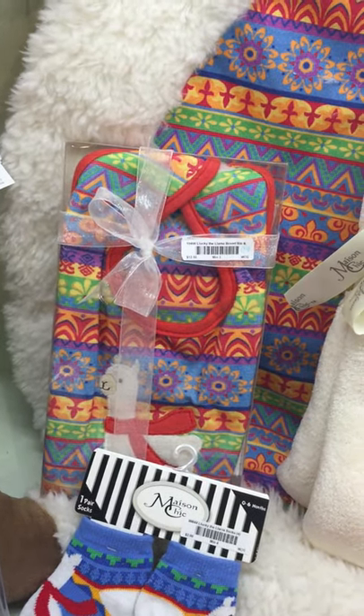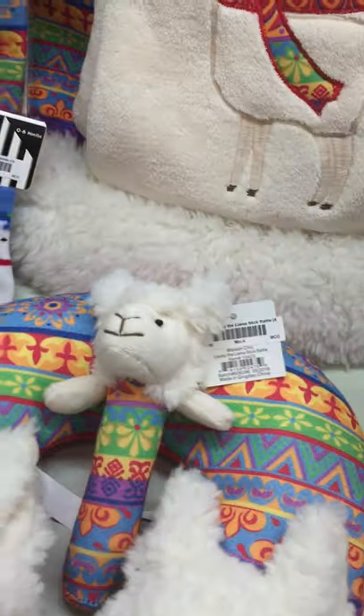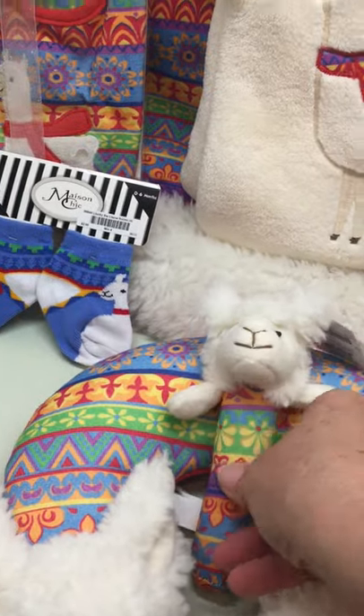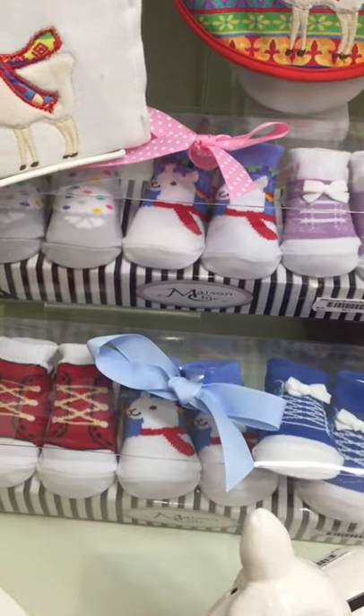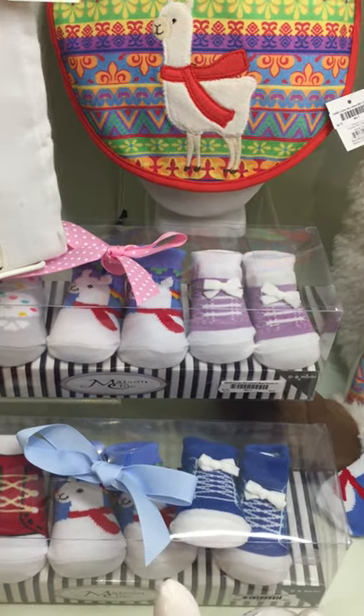Then we've got the boxed bib and burp set, the llama socks, Lucky the Llama travel pillow, as well as the crinkle and rattle stick rattle, the Lucky the Llama bank. We've got two sets of sock gift sets, one for boy and one for girl that coordinate with this.